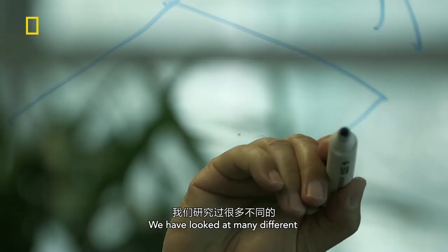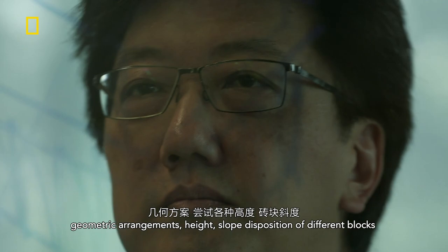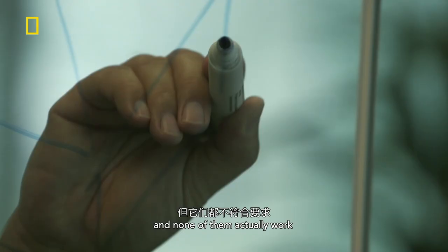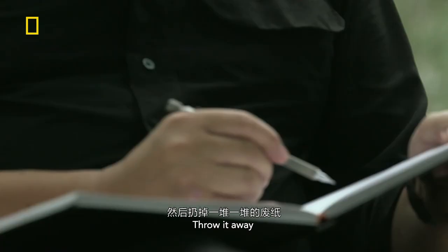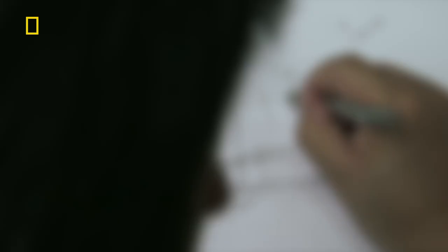We have looked at many different geometric arrangements — height, slope, dispositions of different blocks — and none of them actually work. So there's a whole sequence of what if, do this, doesn't work, throw it away, a lot of paper into the bin. But at the end of the day, one image caught the eye of everyone.